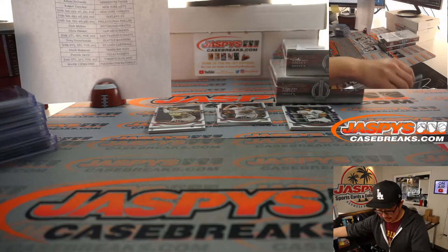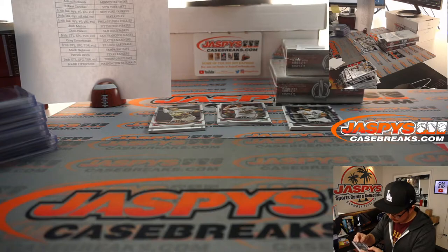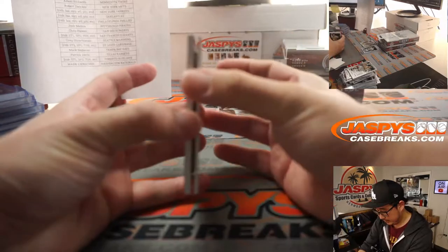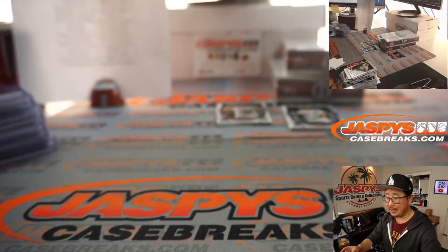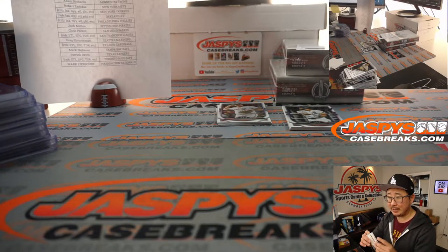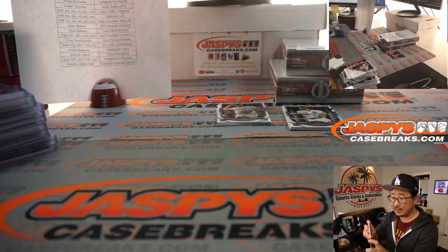Another nice hologram sticker in there — JC744892, if you want to look that up. Machado and Todd Helton triple relic, 17 out of 99. We got a Luis Robert guess on that redemption — Rex is guessing Luis Robert, Ed is guessing Alec Bohm, Oliver is guessing Bo Bichette, Tyler guessing Jo Adell.